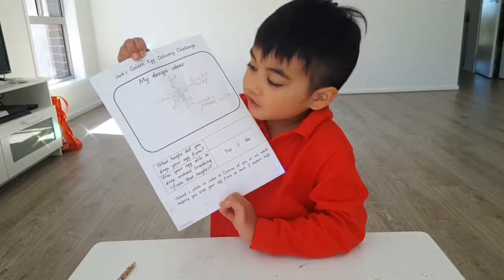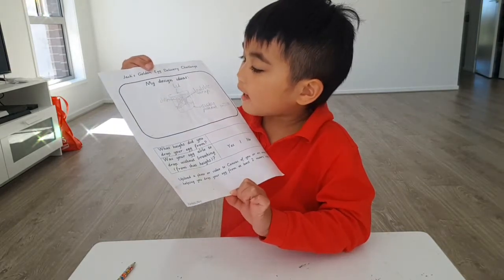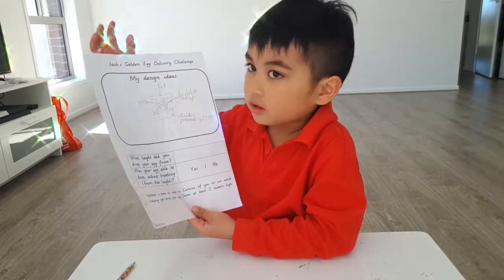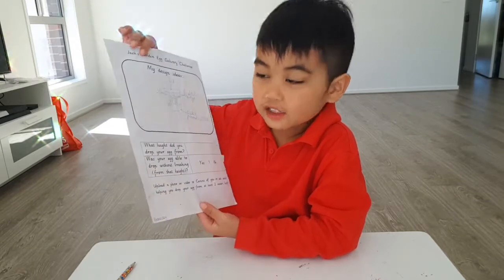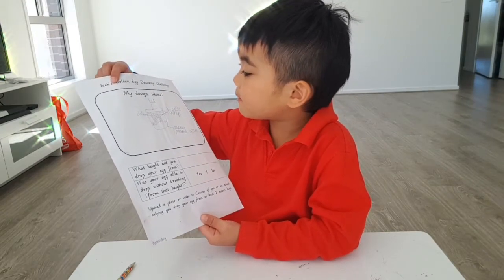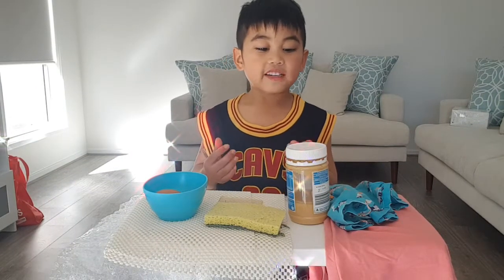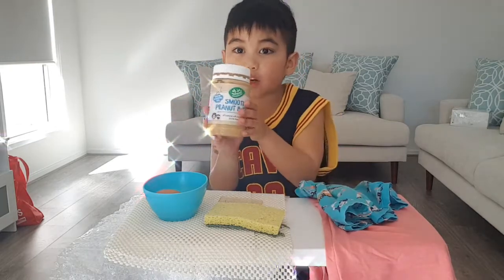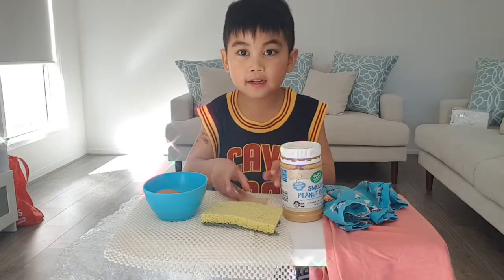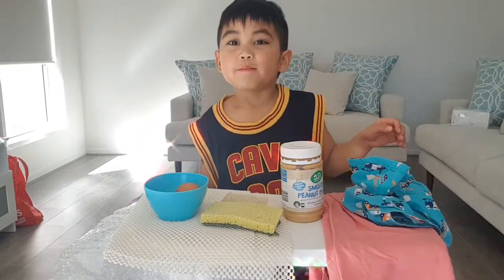So I need to get a peanut butter jar and then add one egg. We need to get some sponges and some cloths and some sticky peanut butter and bubble wrap. Now we got all the materials for the challenge — the peanut butter, sponge, plastic band, egg, cloth, and bubble wrap.